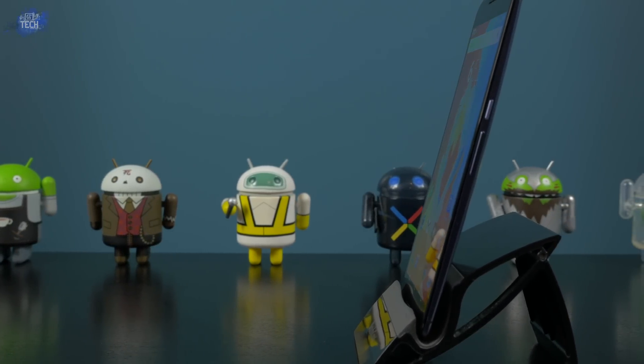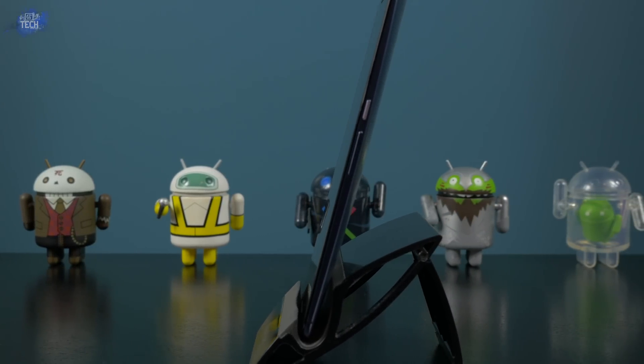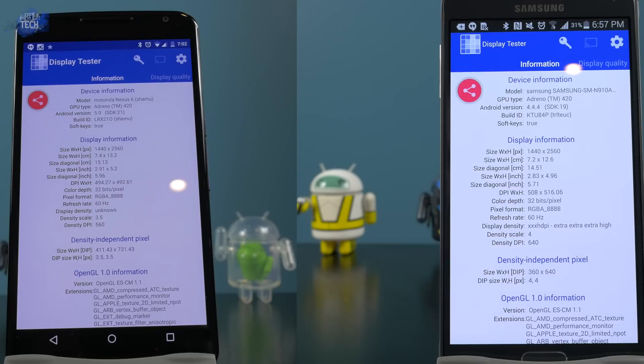I'm going to be using an app called Display Tester, which you can download in the Play Store, and it's going to compare the gamma, blacks, whites, banding, and so forth. I'll leave a link in the description below if you want to download the app and check it out for yourself. It's important to note that I am by no means a professional at displays and this is not a professional app, however it will give us a premise to go by and base a hypothesis on.